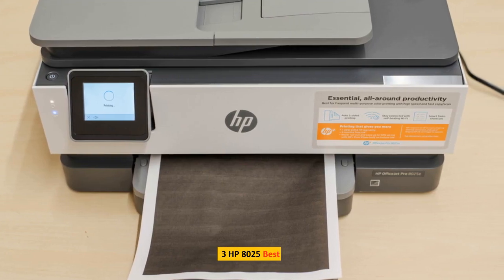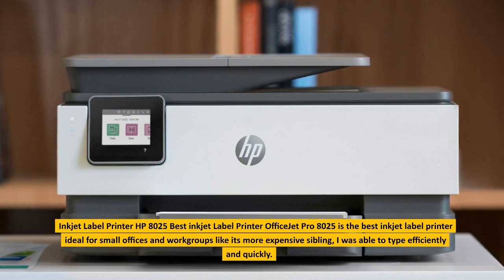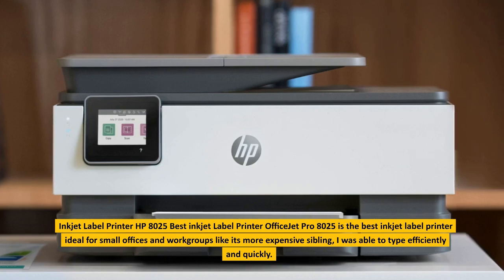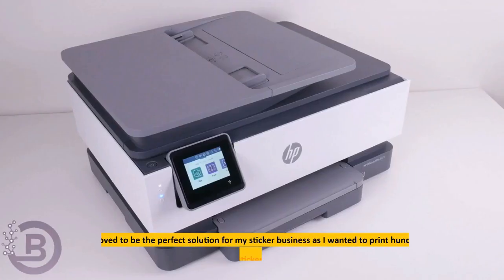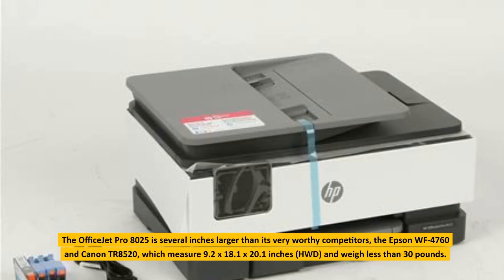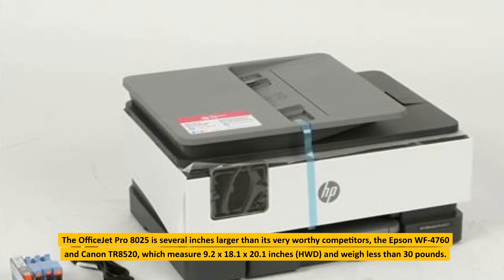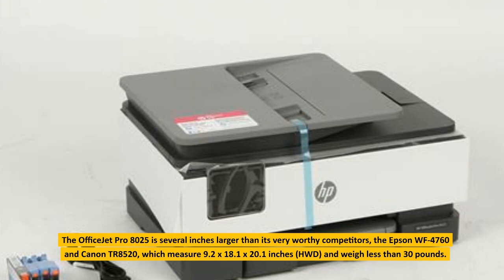3. HP OfficeJet Pro 8025, Best Inkjet Label Printer. The HP OfficeJet Pro 8025 is the best inkjet label printer, ideal for small offices and work groups. Like its more expensive sibling, I was able to type efficiently and quickly. This proved to be the perfect solution for my sticker business as I wanted to print hundreds to thousands of stickers each month. The OfficeJet Pro 8025 is several inches larger than competitors like the Epson WF-4760 and Canon TR-8520, measuring 9.2 x 18.1 x 20.1 inches HWD, and weighs less than 30 pounds.